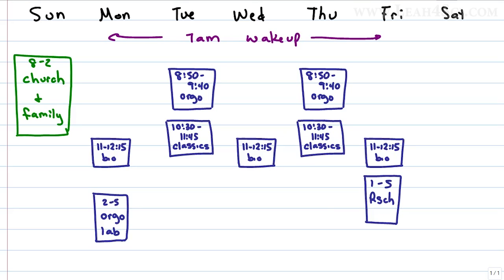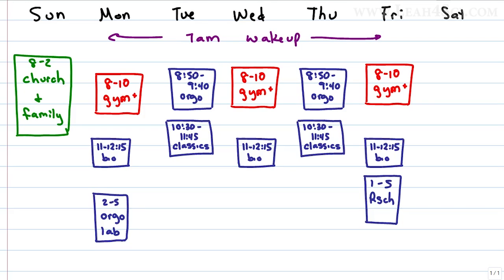Now that the fixed commitments are accounted for, we add flexible commitments where the time isn't specific. She tries to get in a workout 3 days a week, so we plan a morning session Monday, Wednesday, and Friday. When planning a workout, account for everything — prep time, travel, workout, shower, and eating. We have it as 8 to 10 gym plus, where the plus accounts for everything. To stay efficient and not worry about healthy eating during the week, she likes to meal prep. We plan that for Sunday evening — about 3 hours, so 5 to 8 meal prep.